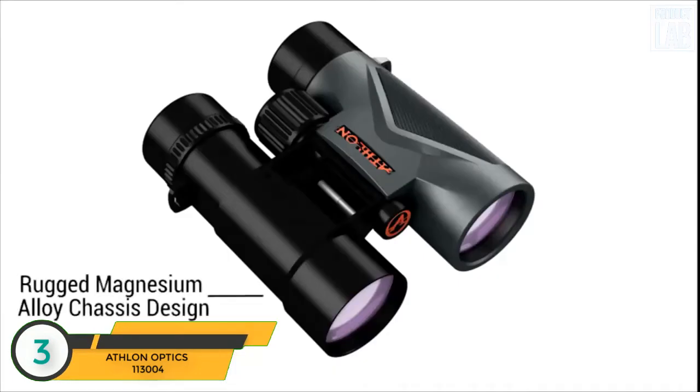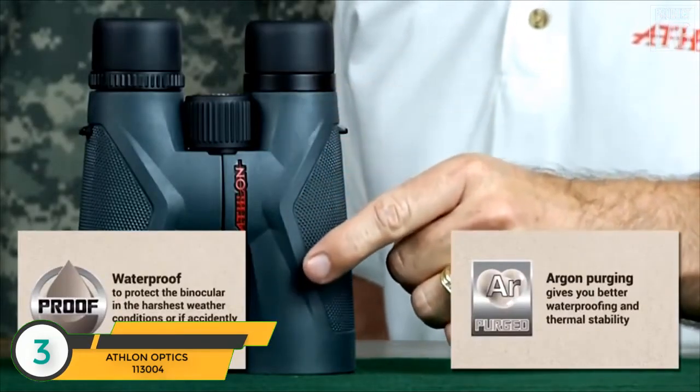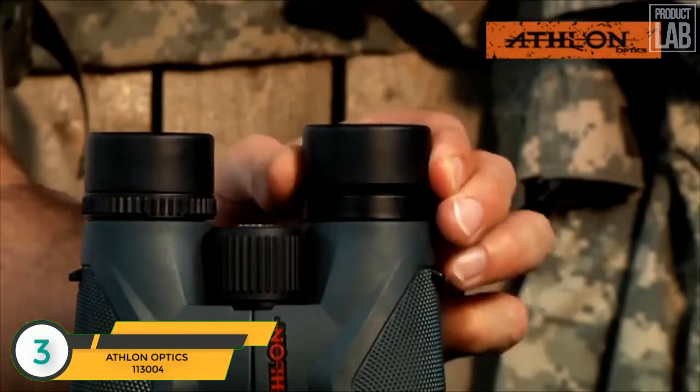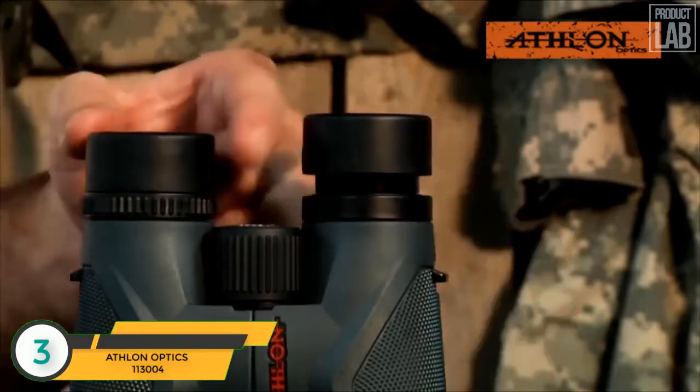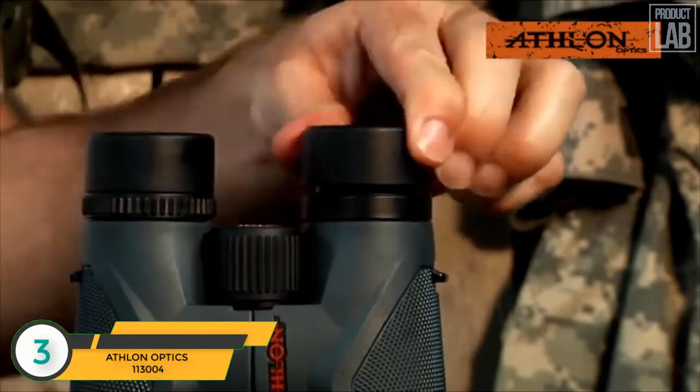The Midas binocular is made with a magnesium alloy chassis that assures you your binoculars can handle the most rugged conditions. In addition, the Argon Purge chassis chamber, together with a robust waterproof design, gives you the assurance that you are ready for the most challenging elements. Finally, these binoculars feature twist-up eye cups with intermediate stops that allow you to set the eye cups to the ideal eye relief for your eyes.